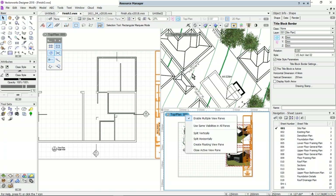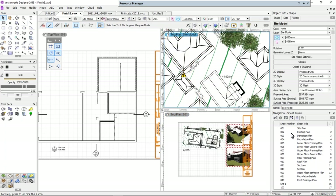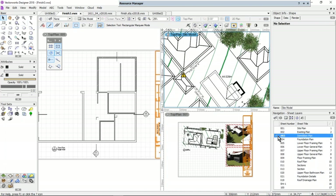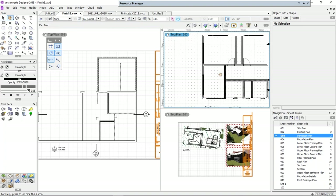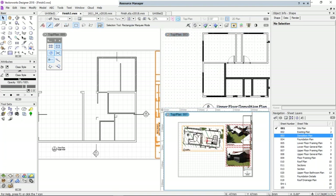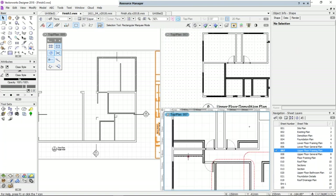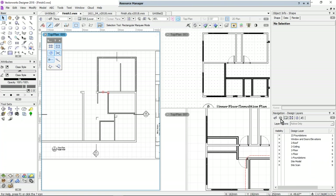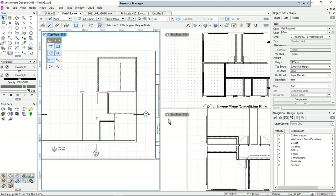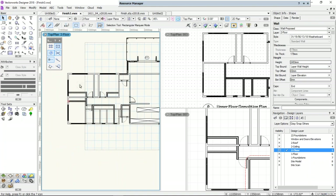I don't want that because I'd like to set this particular pane to be my demolition plan — I can zoom in and zoom out. I'd like this to be an upper floor plan, so my proposed upper floor plan. And I'd like this side to actually be a design layer — so that's my upper floor design layer. Let's say we have to make a change to a drawing.